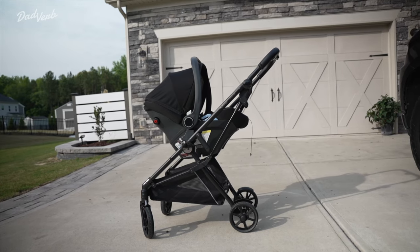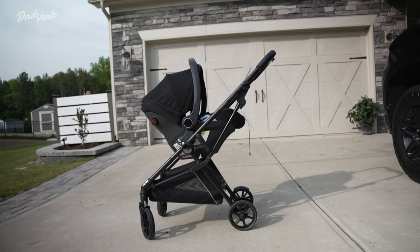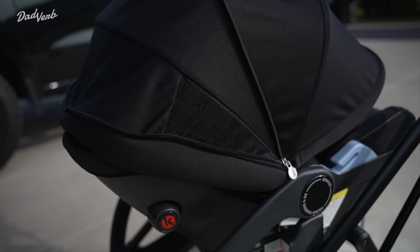In today's video, we're going to be talking about the Peg Perego Lounger on Wheels. It's a combination of the Primo Viaggio 435 loungeable infant seat and the Vivace lightweight foldable stroller frame.